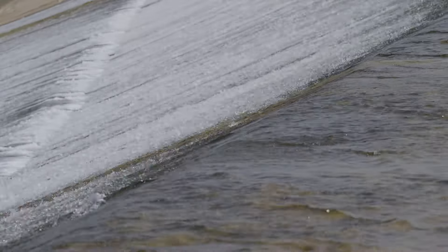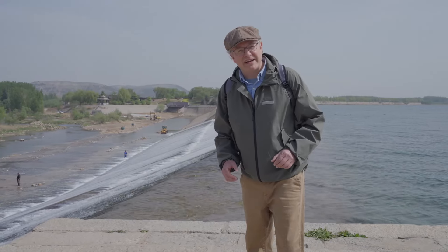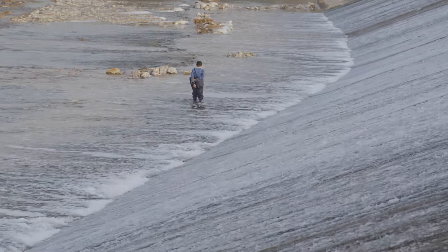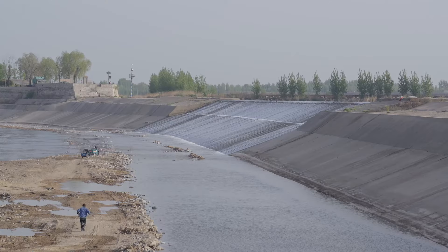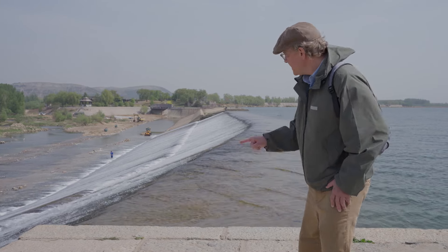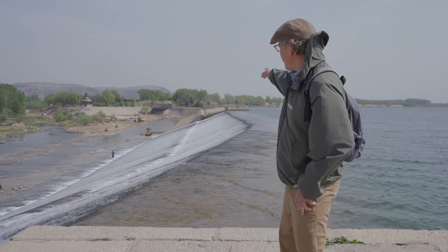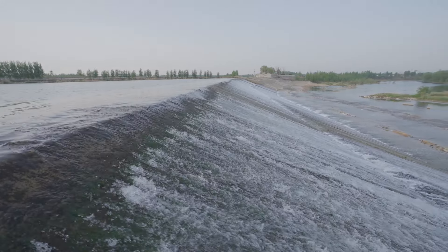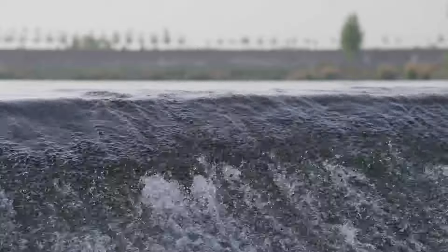The engineers who built this dam back in 1411 used a very clever way to manage the flow of water between the two rivers. The dam is built in three sections, each of different heights — see here, and in the middle there, and all the way over there. So depending on how high the river is on this side, the dam automatically controls how much water flows to the lower river and how much is diverted to the canal.